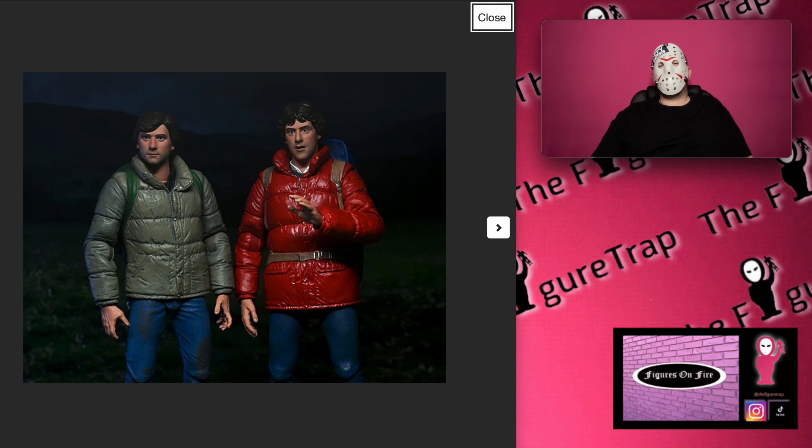Hi, welcome back to the Figure Trap. My name is Saga and today we're going to take a look at this: An American Werewolf in London Jack Goodman and David Kessler action figure 2-pack. This is one of NECA's Friday Monster Mayhem releases, so this is what we got this week.